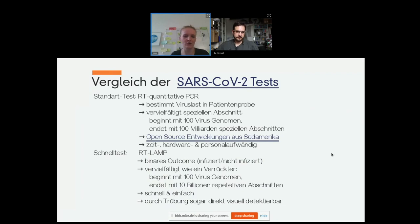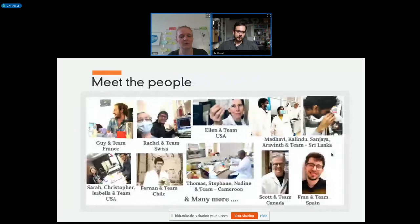This is our team. Guy and Rachel did a lot of the fluorescent method work. Sarah, Ellen, Scott, and Guy are working on drying the samples so you don't need a cooling chain. Sarah and Ellen are also on RNA extraction. Here is the team from Sri Lanka — they have their own kit and protocol running, though it still works on the basis of proprietary things. In Cameroon they are developing hardware that you can build on. Fernand is one of the qPCR people, and there are many others.